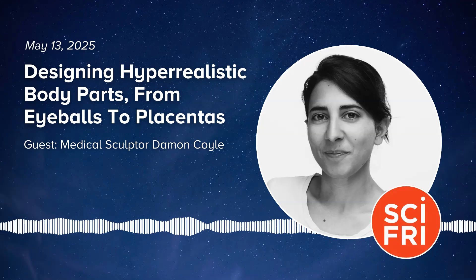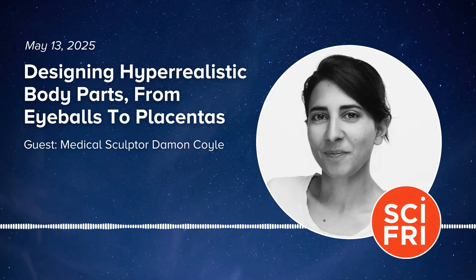Real doctors and training physician assistants and nurses are using prosthetics to learn how to sew stitches and draw blood and practice other procedures. Which means it is someone's job to sculpt these hyper-realistic body parts — these silicone stand-ins for arms and eyes and other appendages. And that is what my next guest does for a living. Damon Coyle is a medical sculptor and innovation specialist at the University of Missouri right here in Columbia. Welcome to Science Friday.